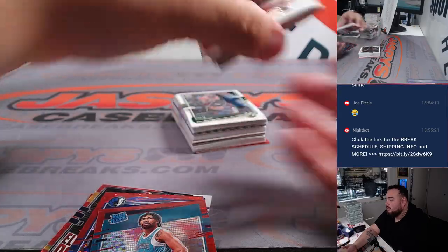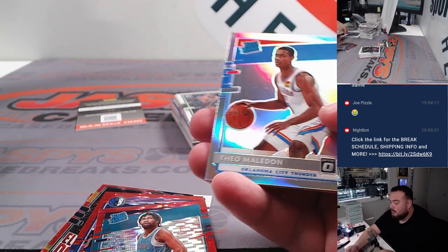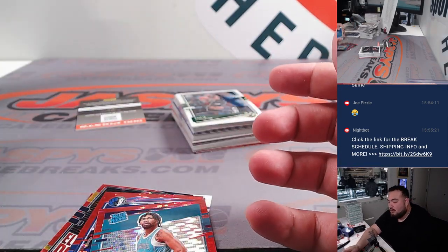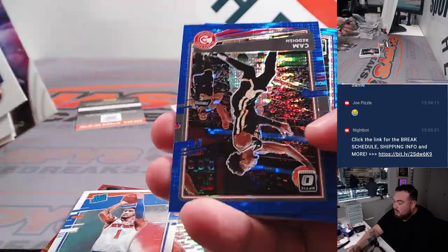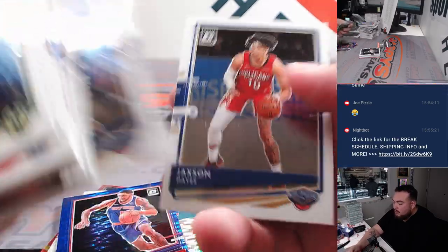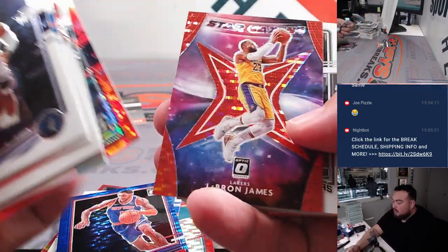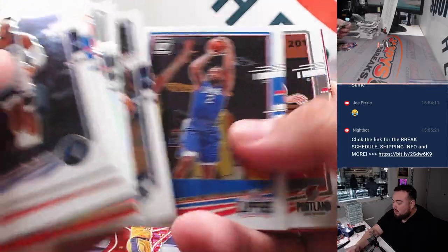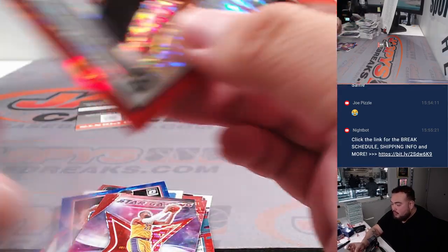All right, last box here guys. Buddy Hield. I'll be topping the rookies. All right, so we got 900 points we're going to give out guys. LeBron James. And Jaden McDaniels, who actually is a pretty solid player too — always going to be in the shadows of Anthony Edwards in this, but a pretty awesome player.